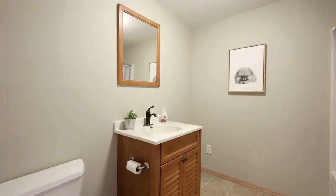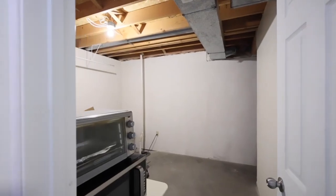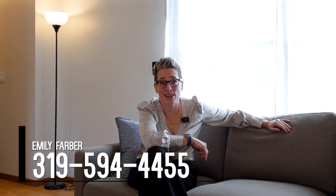And a bonus room that could be an office, a workout room, or a non-conforming bedroom. So, what do you think? For $199,000, it sure is nice. Would you like to know more? Reach out — I'm happy to show it to you.